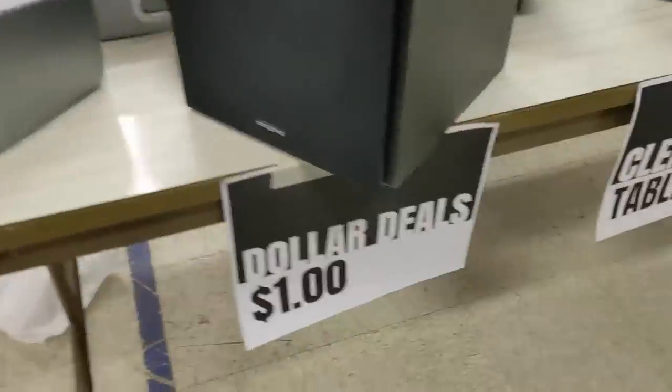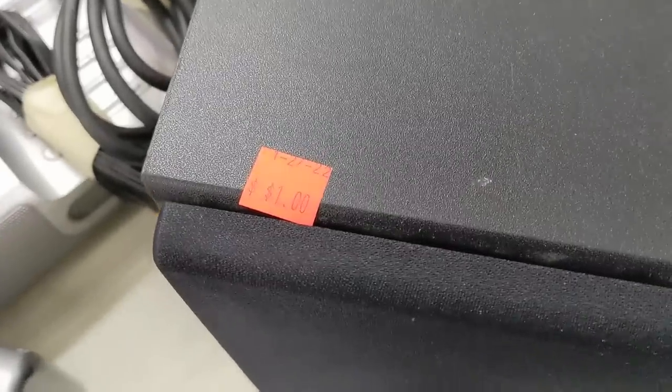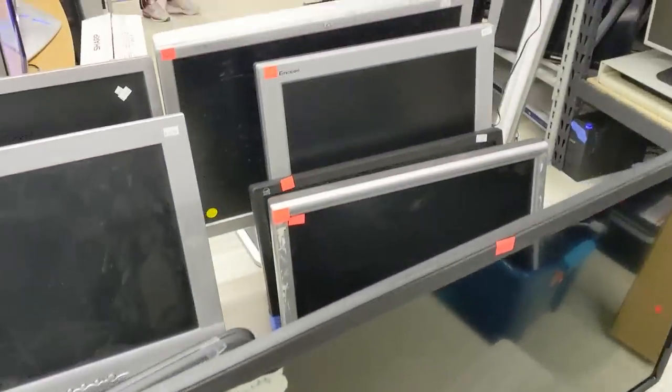It looks like they're having a clearance sale. iPod docks and subwoofers marked down to just a dollar. And over here is a selection of 4:3 displays for only three bucks. I'm pretty sure I have enough old LCD panels already, though.